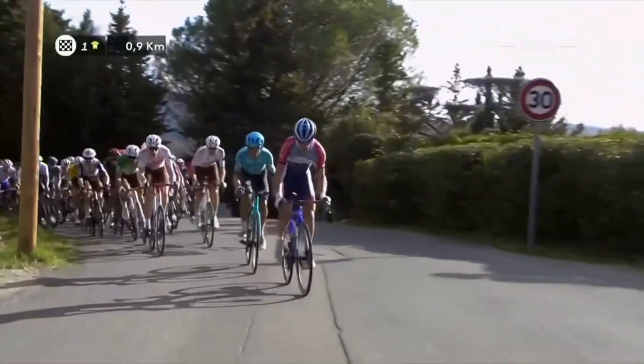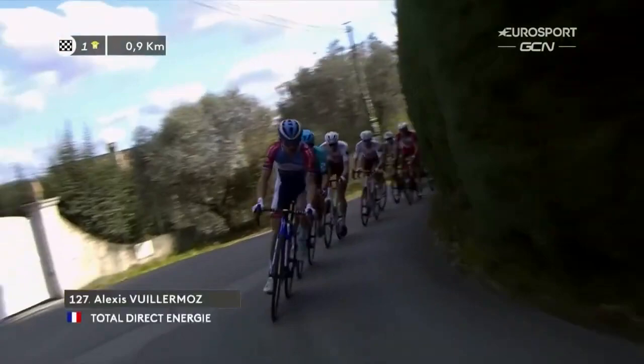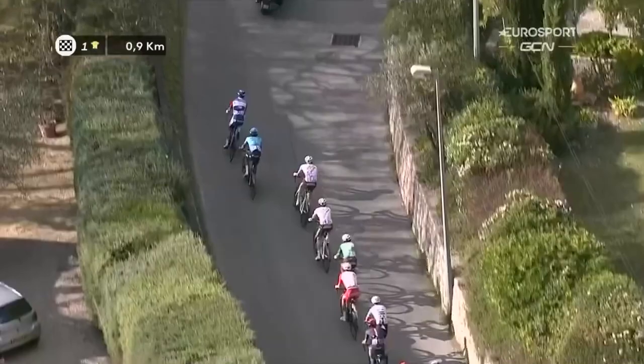That might be Pierre Latour, and of course also Alexis Viermos — he is a specialist on walls like this, which of course the Mûr de Fayence is: the wall of the town of Fayence.